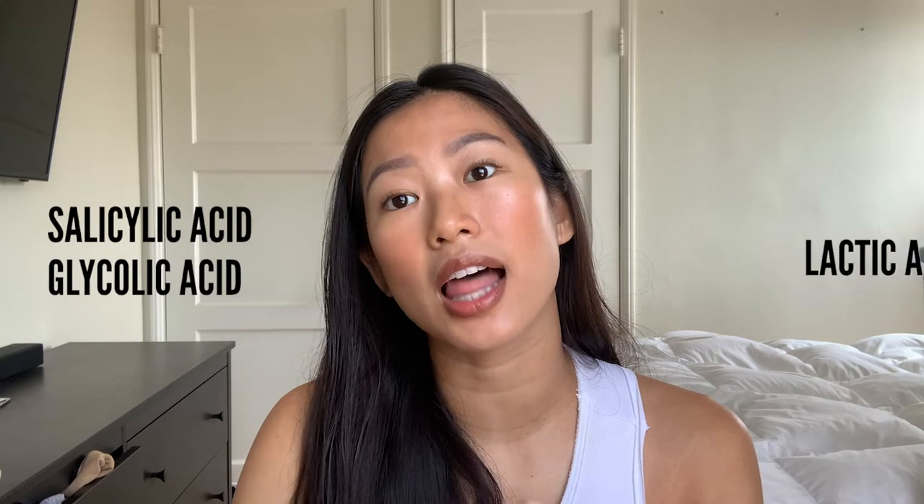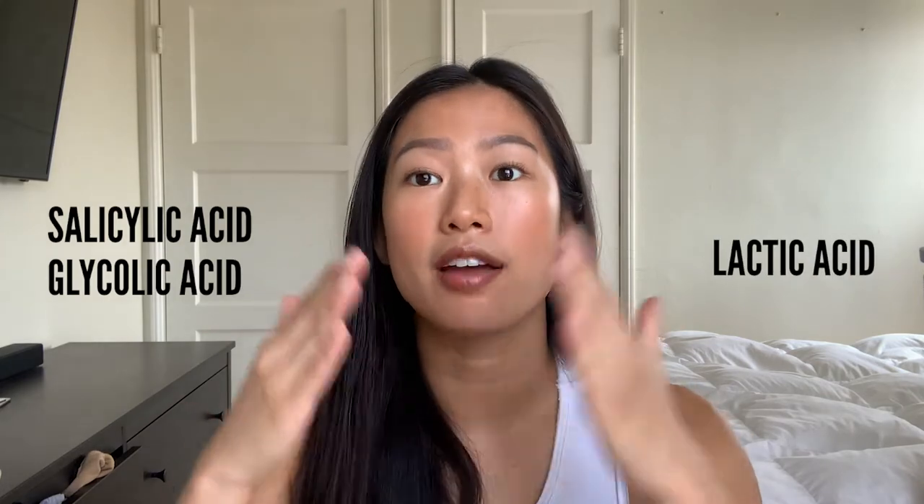I would avoid ingredients like silicic acid, glycolic acid, and lactic acid after I have micro-needled my face. Also, I would not wear makeup for at least 24 hours after micro-needling.